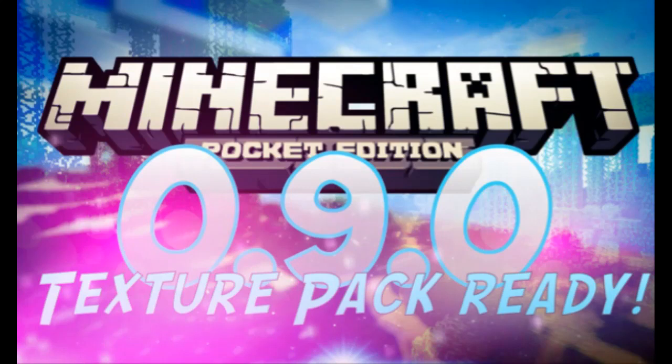Hey YouTube! How's it going today? There are texture packs and they're already ready for 0.9.0 in the betas as well. I have a couple links down below and they're already on the top so you don't have to search for them.